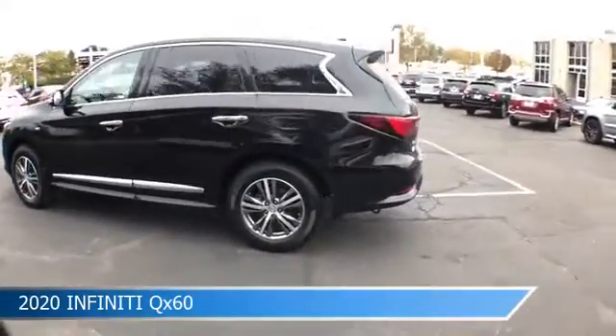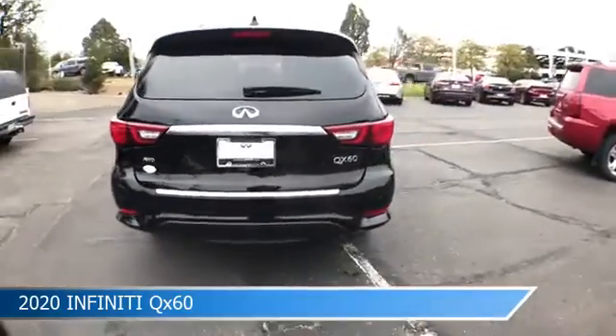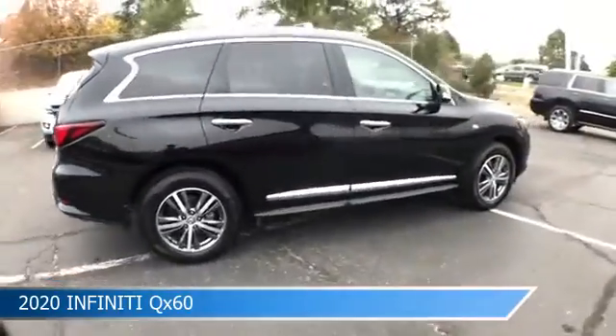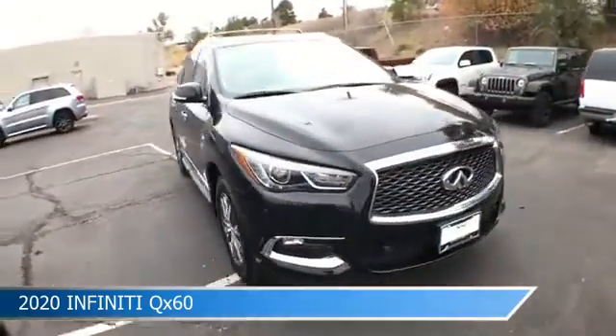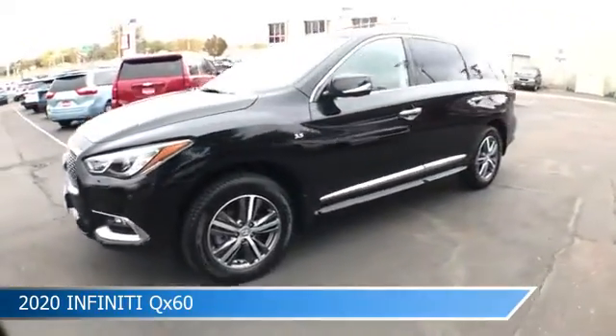Take a look at this 2020 Infiniti QX60, equipped with a CVT transmission in black obsidian. This car comes with some great features including adaptive cruise control, audio controls on steering wheel, all-wheel drive, and more. Come in and check it out today.